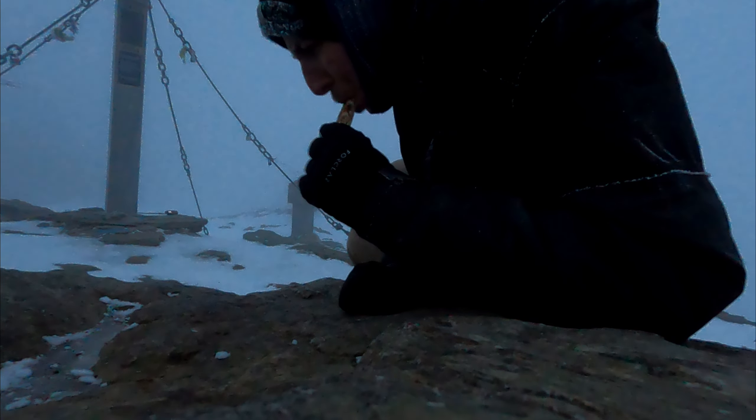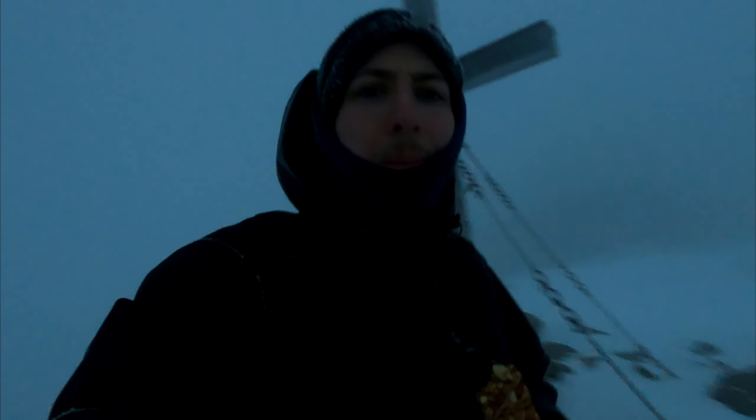I take another break to keep my strength up, which is of course especially important in these conditions. It is time for the headlamp. In the fog I use red light so as not to be blinded so strongly.